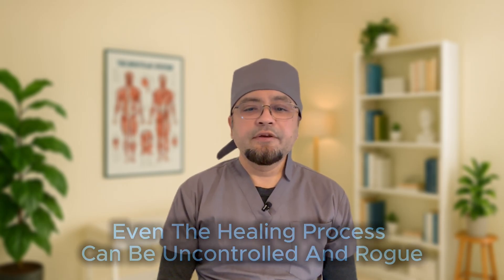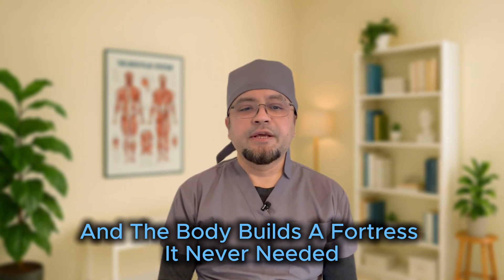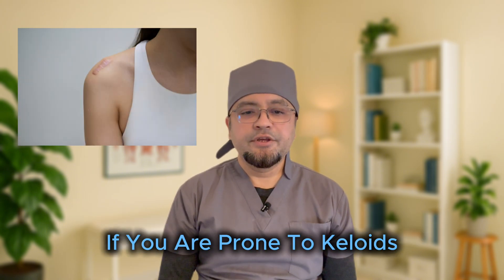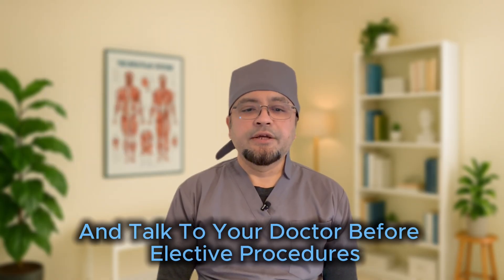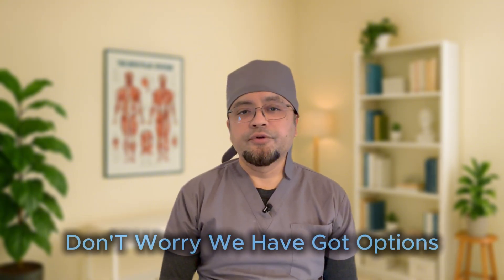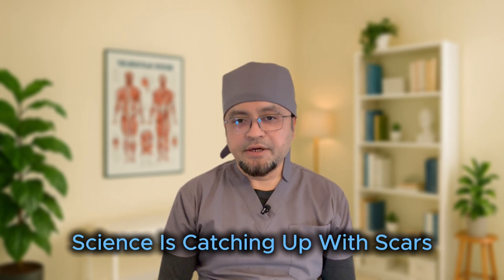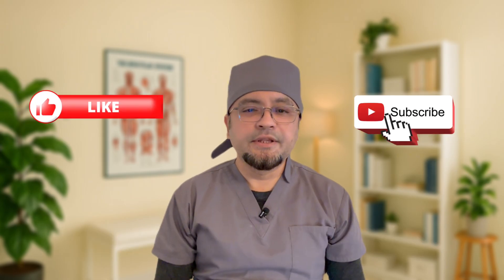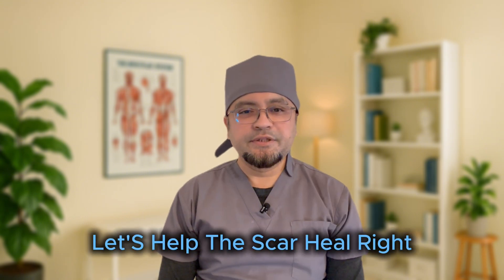Keloids remind us that even the healing process can be uncontrolled and rogue — tip the balance and the body builds a fortress it never needed. If you are prone to keloids, prevention is key: avoid unnecessary piercings, manage acne early, and talk to your doctor before elective procedures. And if you already have them, don't worry — we have options. Science is catching up with scars. If you found this video helpful, please like, subscribe, and hit the bell. Every scar has a story — let's help it heal right.